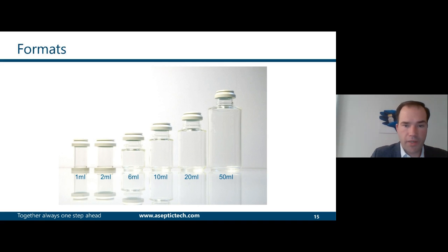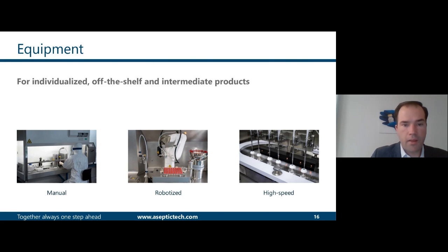Here you see the range of vials available from 1 to 50 ml, and the different equipment to process these vials, from manual to high-speed fully automated. All the equipment has equivalent processes and uses a single-use product path. They can be installed in BSCs, RABs, or isolators.